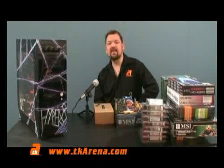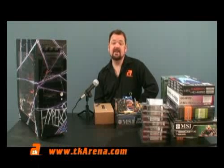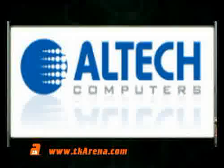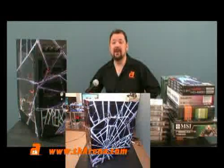Hi, I'm John Gatt. Welcome to another series on TK Arena, upgrading your PC to the next generation technology. This series is sponsored by Altec. In this series, we're going to look at upgrading a five-year-old PC.